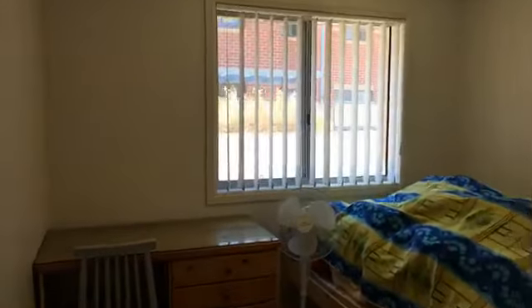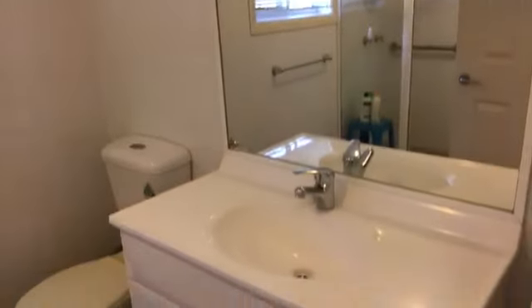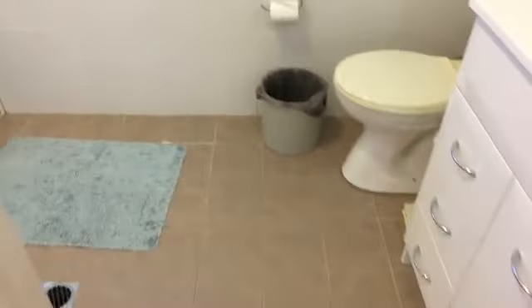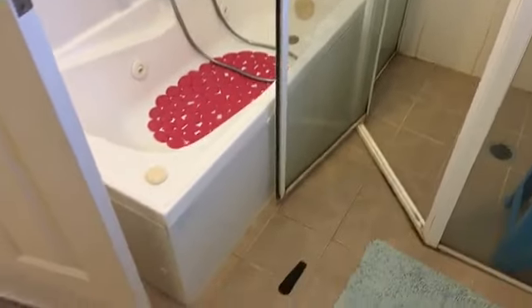One of the smaller bedrooms also has a built-in wardrobe and a northern-facing window. The final bedroom again has plenty of storage.